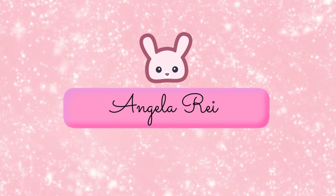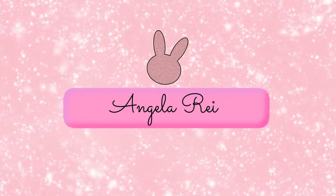Guys, hi, my name is Angela and welcome to my channel. So for today's video, I'm gonna show you what I got for my birthday. So if you want to see what those are, just keep on watching.